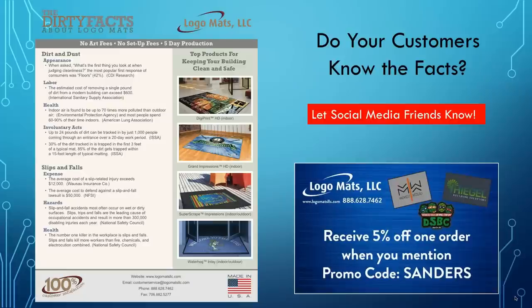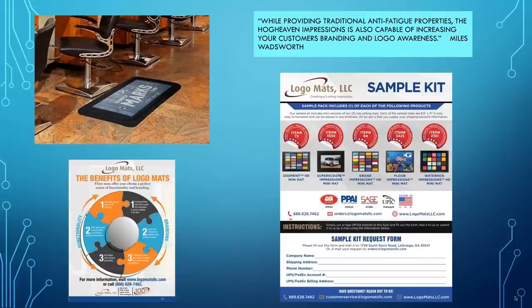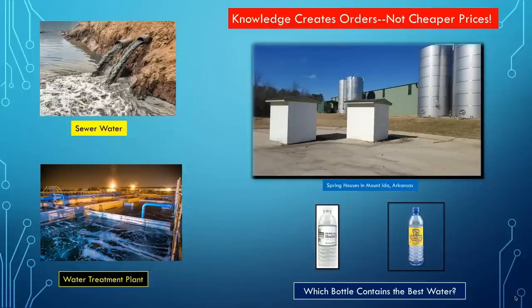Just like with Logo Mats — let social media friends know that mats reduce the labor cost to remove dirt from a building. I guarantee your customers don't know that or how healthy mats make an environment. When you tell them that, they'll pay attention to you. LinkedIn is perfect for case studies — use headlines, a brief summary, make it routine. Connect with people and leverage endorsements. Tell people about what you've done — like the testimonial marketing I showed you. Never give up. Use those case studies and tell people about them. Also, Logo Mats makes anti-fatigue mats — great for barbers or anyone who stands on their feet. Email mwadsworth at logomatsllc.com for a sample kit.